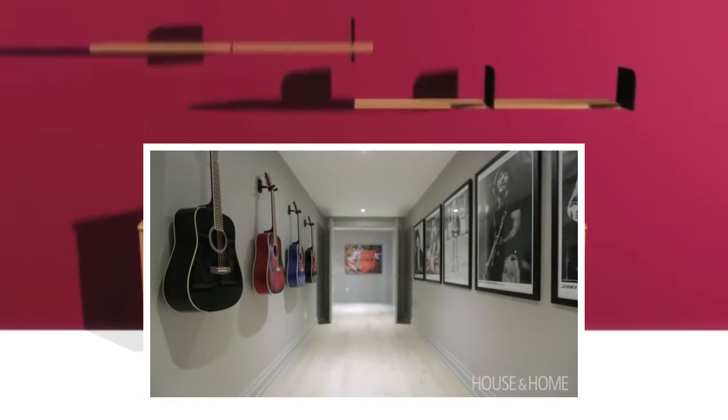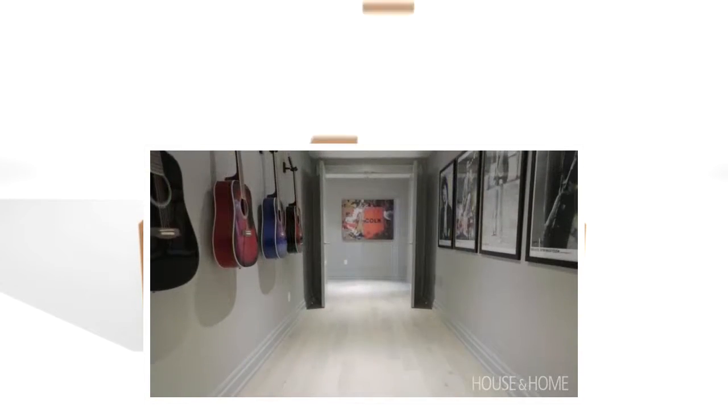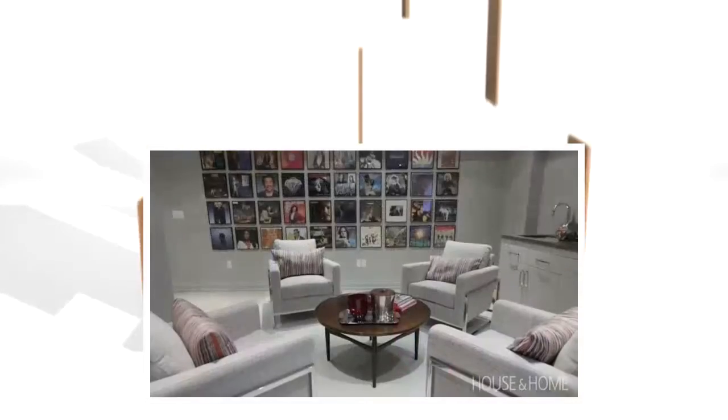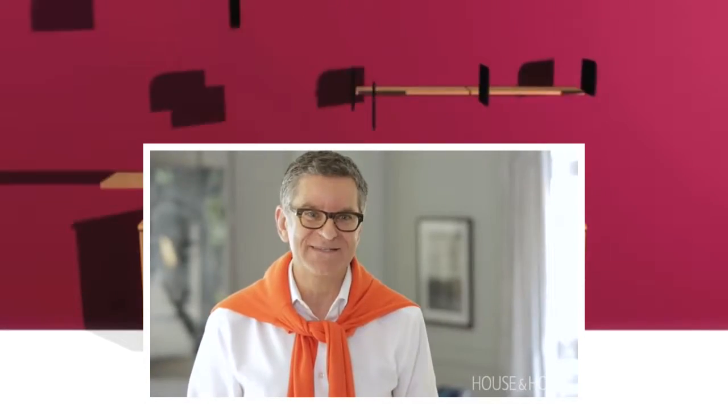Continuing down the hall, we did posters and guitars hanging on the wall, and that gives you an indication of what's to come when you get to the end. You open the doors and there's this great music room. We did a stage with drapes, electric guitars, karaoke, and these big comfy chairs that could be moved around. That whole area is going to get so used — so much fun and a lot of memories.